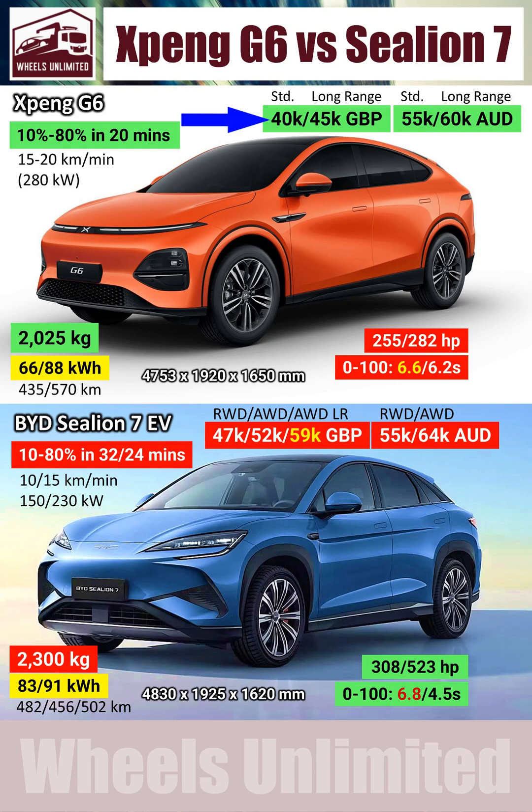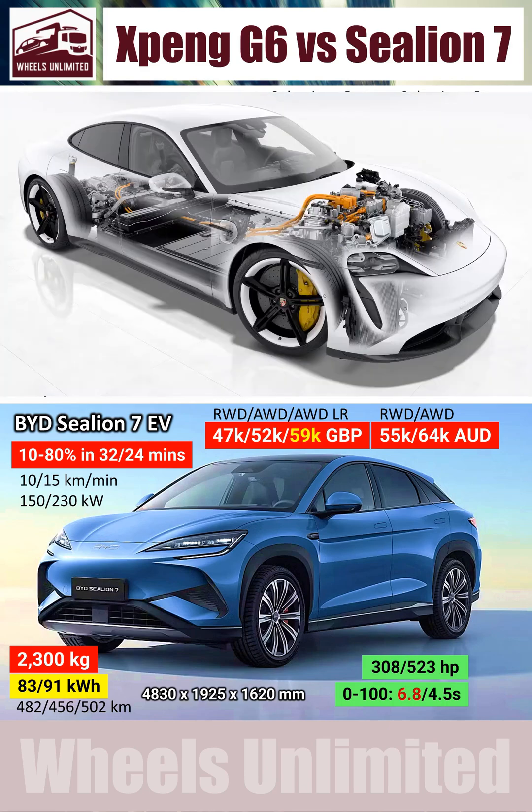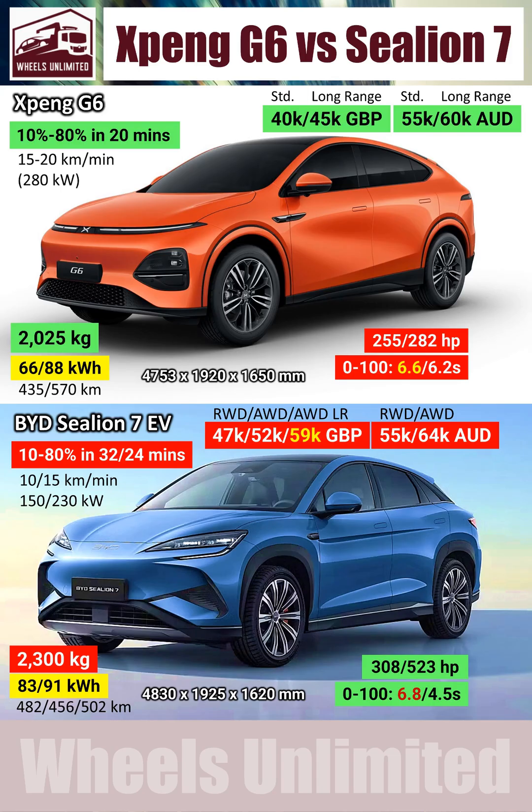XBENG has literally bamboozled BYD with unbelievable pricing, especially in the UK. What is even more impressive is that the XBENG is based on an advanced 800-volt architecture like the Porsche Taycan. The result is three major advantages that the Sea Lion just cannot counter.